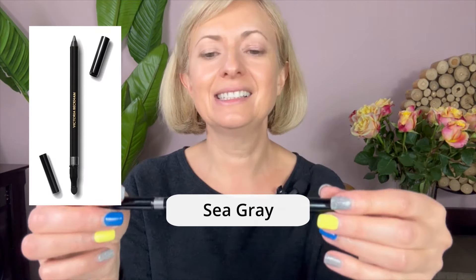Next from Victoria Beckham is the eye pencil in color Sea Gray — look how pretty this is. I have a hooded eye, but if you don't, you can draw the line out here. Another thing I loved: when buying any pencil, you get a free pencil sharpener. It is very creamy and easy to work with. Look how the eyes open up! On the other side there's an applicator you can use to smudge your eyeliner — so pretty.